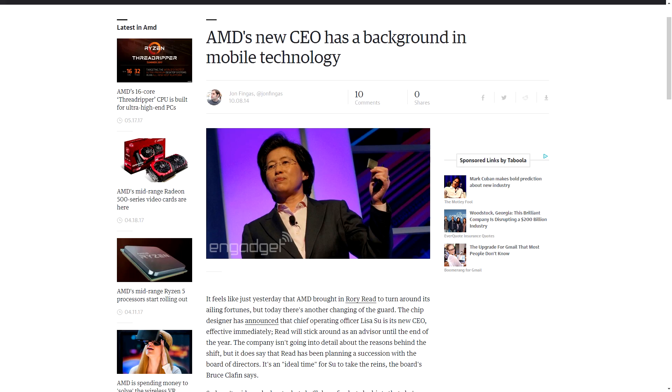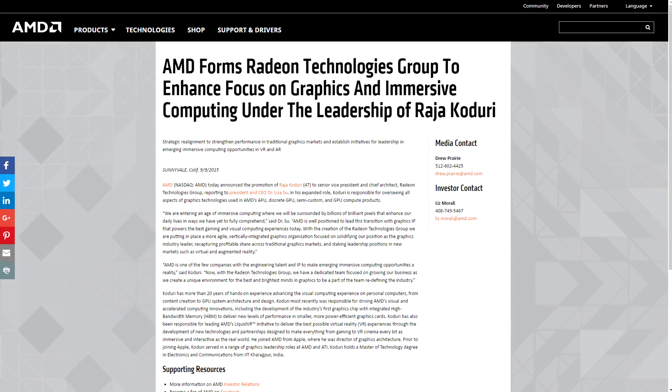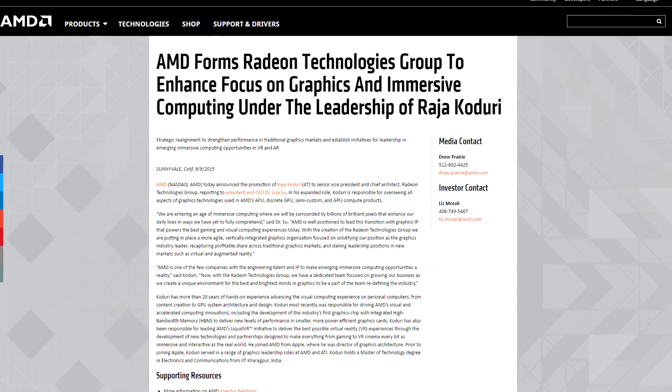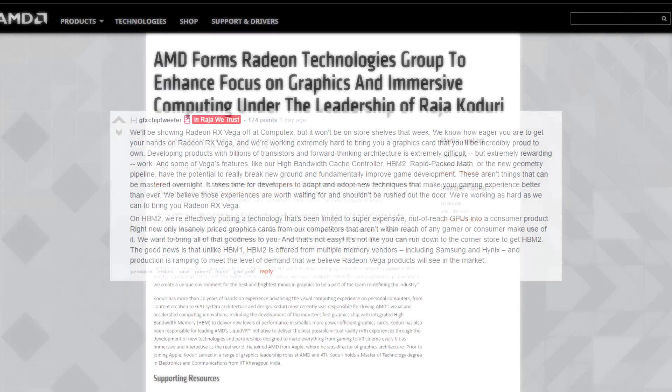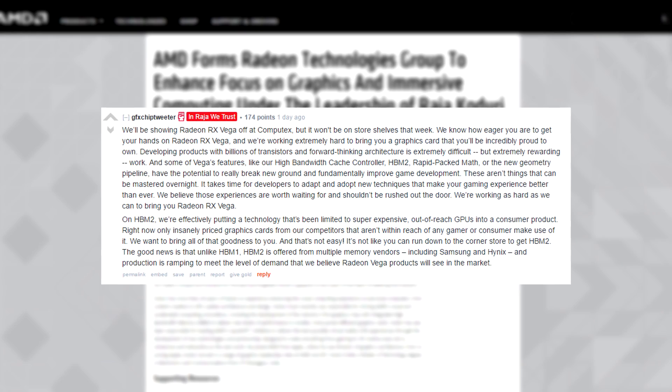Let's take a step back for a moment. AMD released Bulldozer about six years ago and it was met with negative reviews across the board. AMD learned from their mistakes and is now back on track, but not without shifts in management. In the last three years, AMD replaced their CEO, lowered their R&D budget to a record 10-year low, laid off 5% of their workforce, and formed a new division dedicated solely to graphics development. This restructuring, combined with their minuscule R&D budget, could attribute to Vega delays. All new technology — especially HBM — is not cheap. Raja states they're effectively putting technology that's been limited to super expensive GPUs into a consumer product. It's not like you can run down to the corner store to get HBM2.